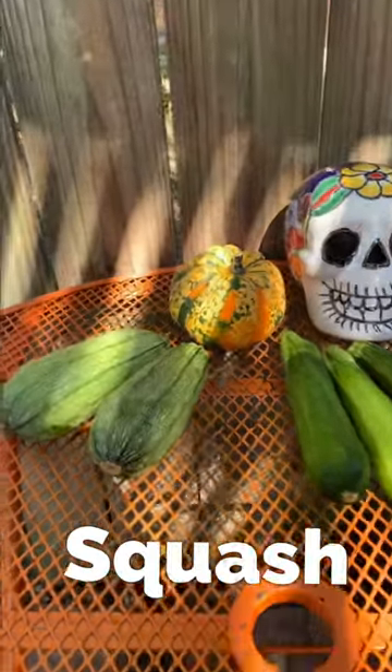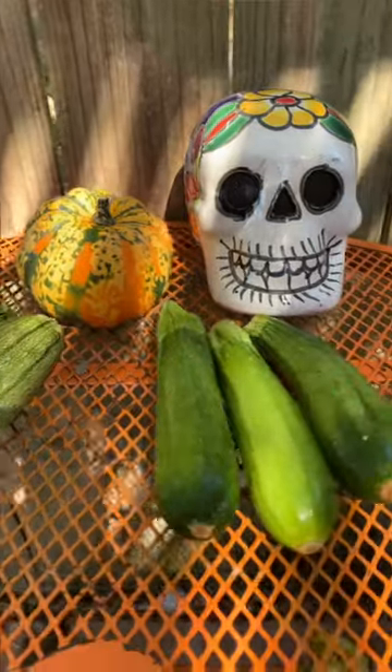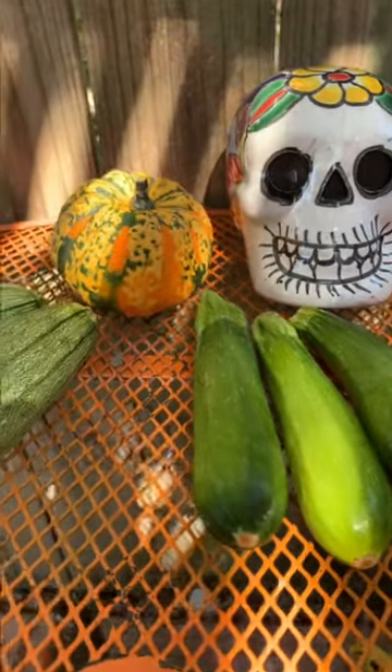Squash. There are many types of squash of many different shapes and sizes.